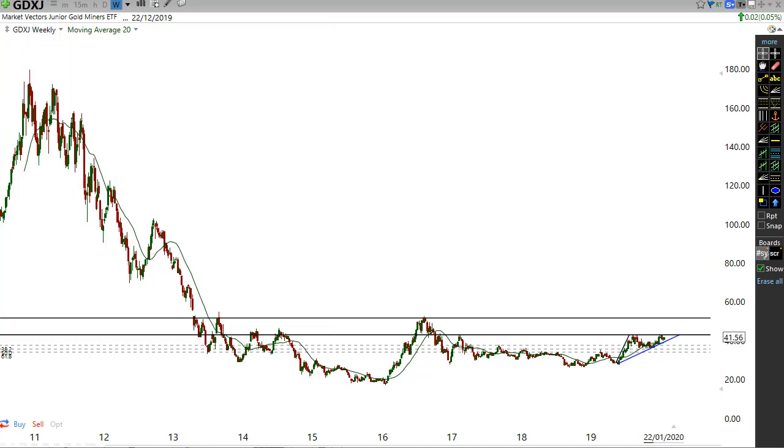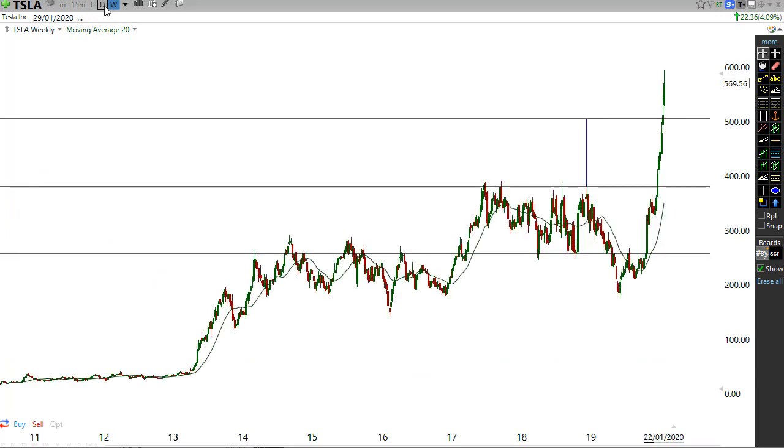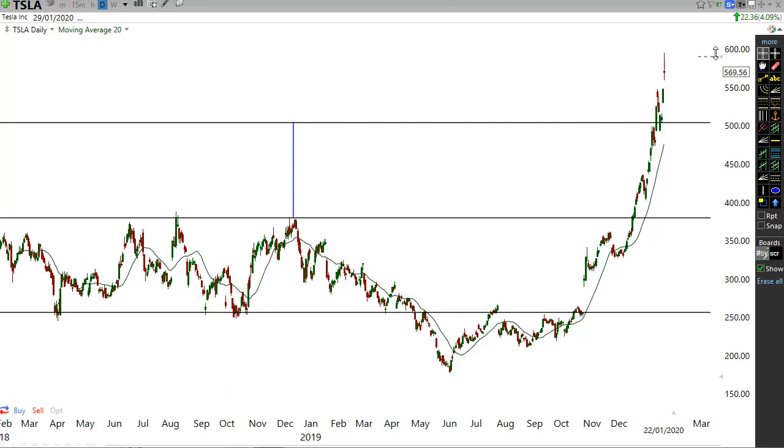Let me bring up the daily chart for Tesla (TSLA) for a minute. No one was calling bullish on Tesla, but I started calling bullish around about 350. So many people were short Tesla because they thought it was going to go bankrupt. That's the reason why you shouldn't be listening to people to make your investment decisions — you should trade based on what you know.